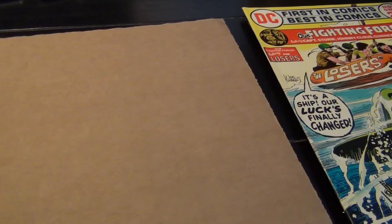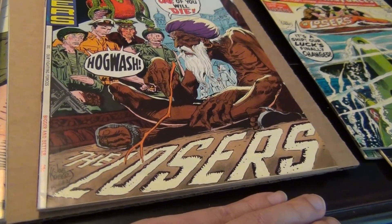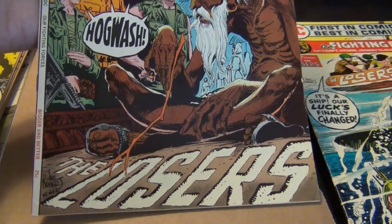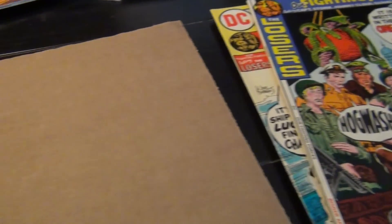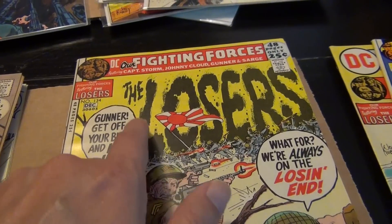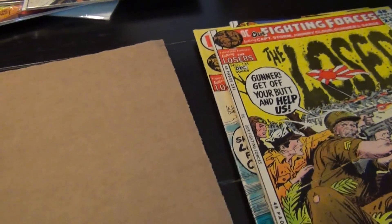Here is my favorite cover of this run — take a look at this one. What a gorgeous drawing by Joe Kubert. Look at that, very nice copy. Here is one of the nicer issues — kind of a boring cover in my opinion, but it's still pretty cool how once again Joe found an innovative way to put the word 'The Losers' on the covers.